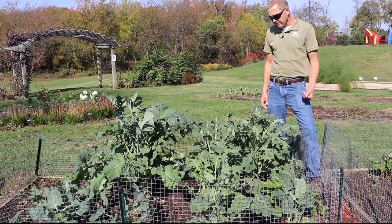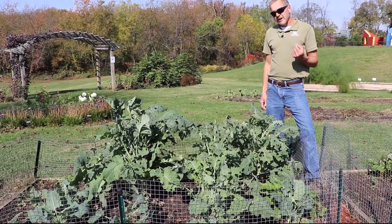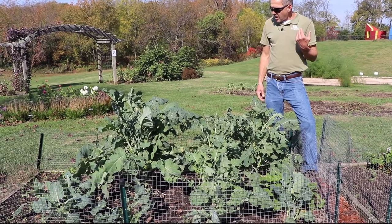Hi, it's Jamie with UK Extension, and today we're talking about a very common problem of brassicas.